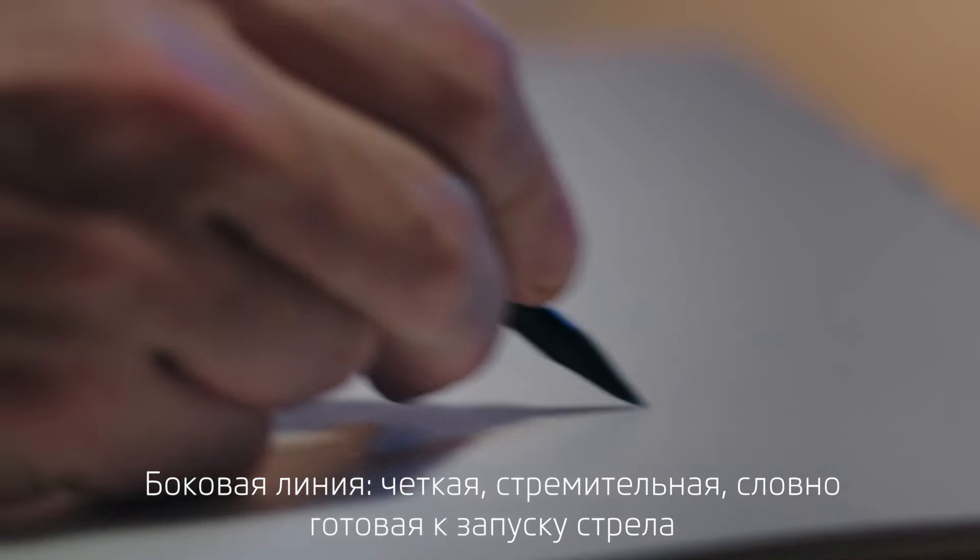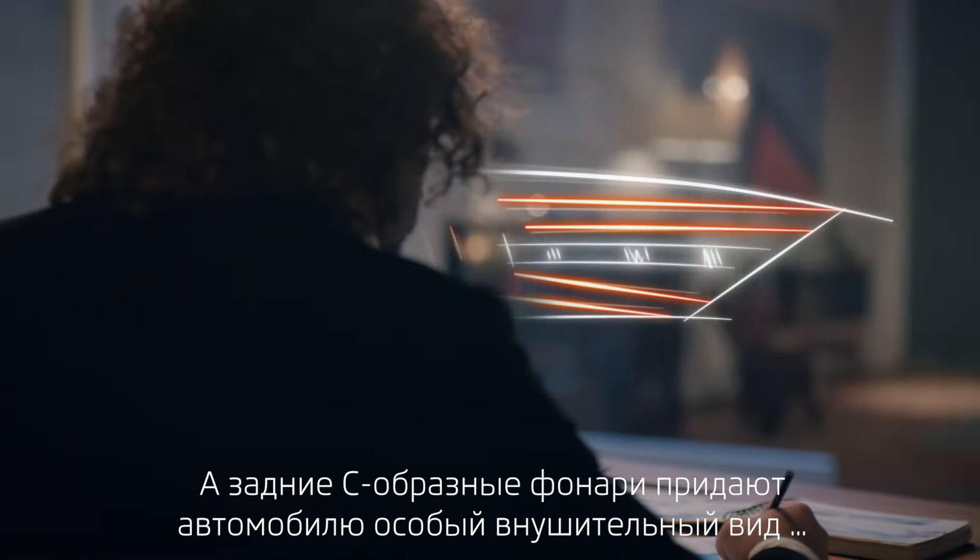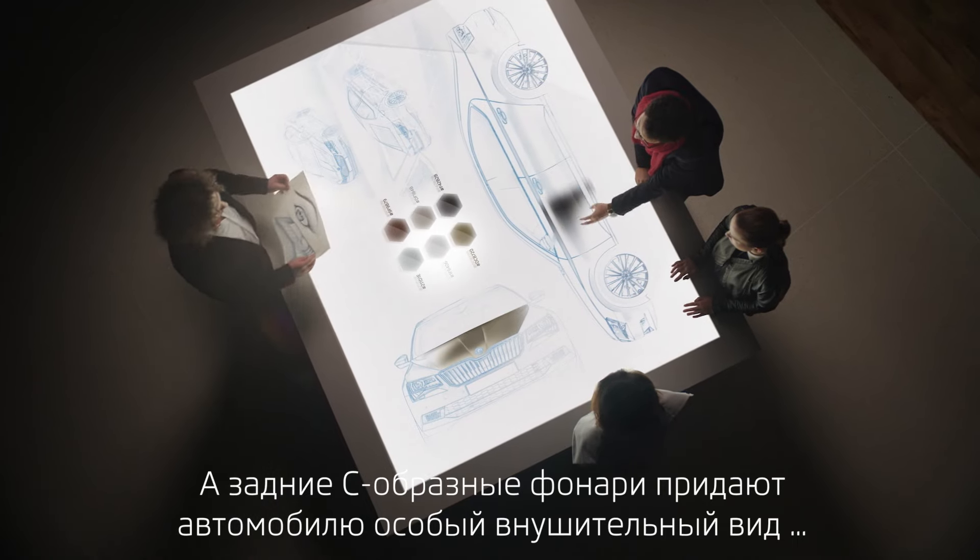The shoulder line — clear, precise, like an arrow ready to be loosed. And the C-shaped taillights giving the rear a distinctive, powerful look.